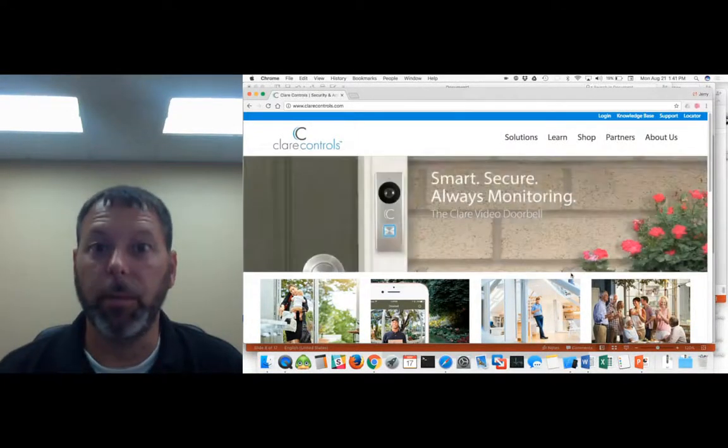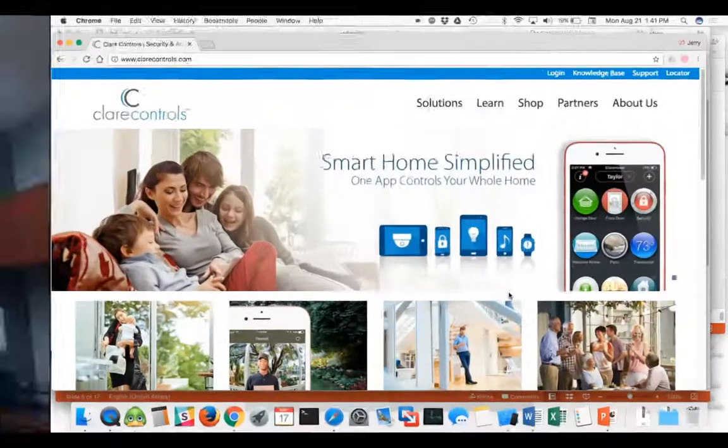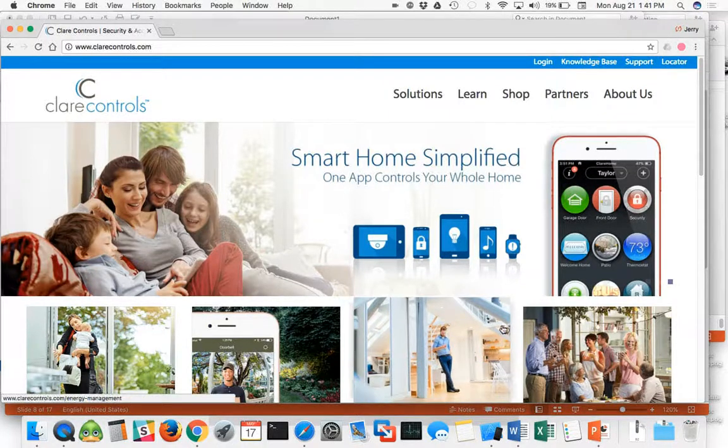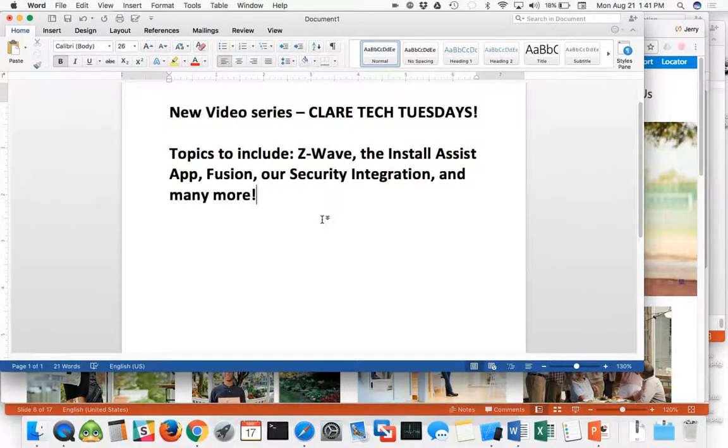Hi everybody, this is Jerry Bulda from Clare Controls. Over the last couple of weeks we've been discussing ways to reach out to our dealer base, so today I'd like to introduce our new video series, Clare Tech Tuesdays.